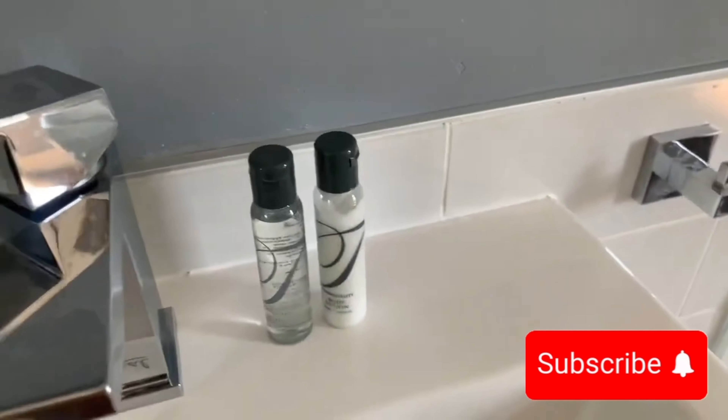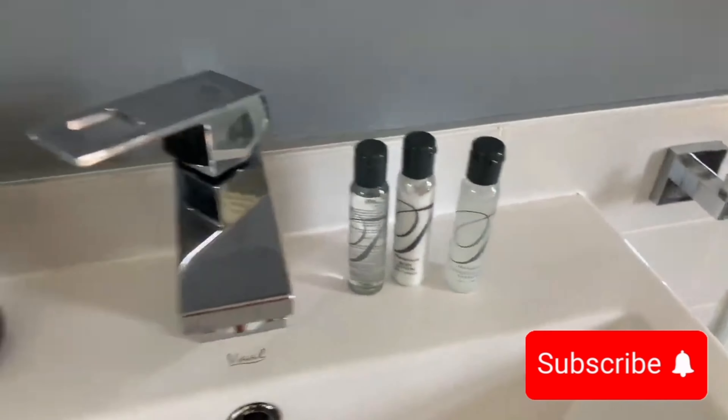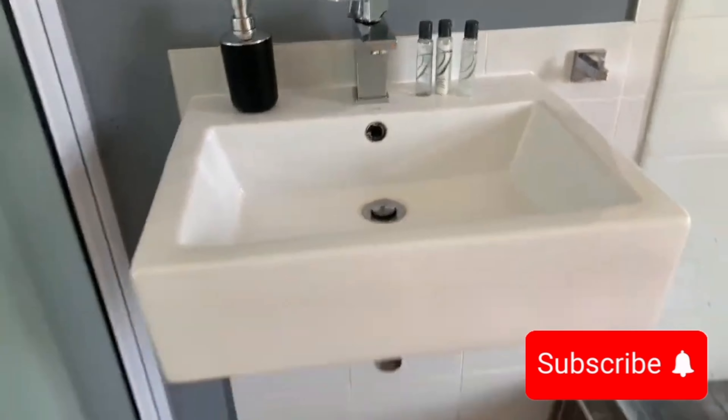Ardeco Apartments is the perfect blend of comfort, style, and convenience. Whether you're visiting for business or leisure, this spot offers everything you need for a memorable stay. From the beautiful interiors to the prime location near Windhoek's attractions, it truly checks all the boxes.